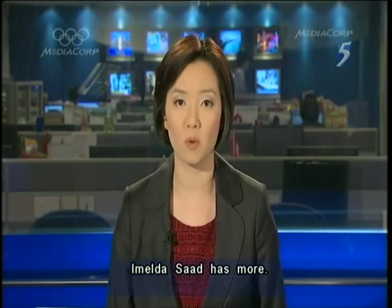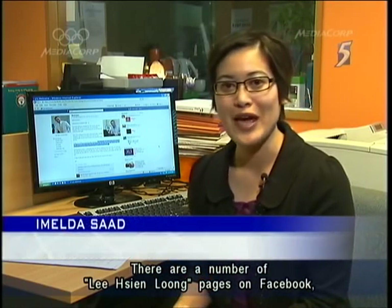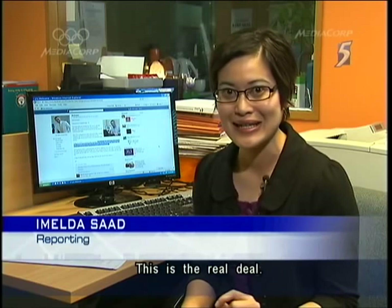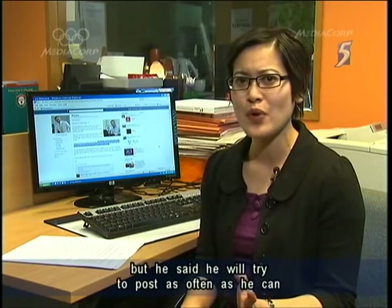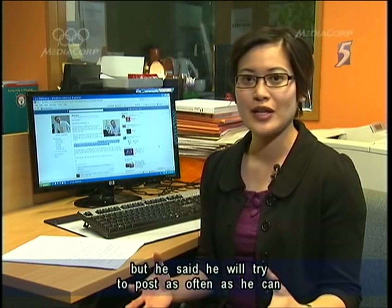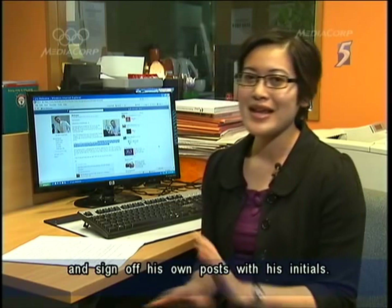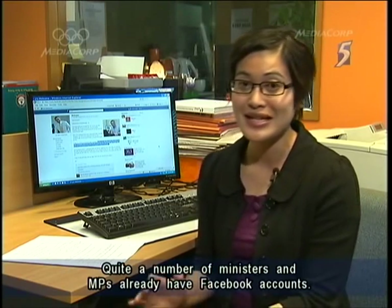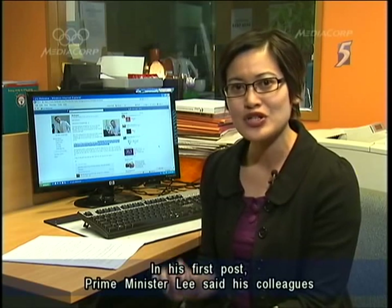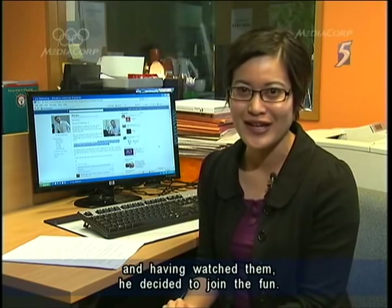Our reporter Imelda Saad has more. There are many Lee Hsien Loong Facebook pages around, but they're all fan pages — this is the real deal. Mr Lee said that his staff will help him maintain the page, but he will try to post as often as possible and will sign off his posts with his initials. There are many other MPs and ministers who have their own Facebook accounts and Mr Lee said his colleagues encouraged him to set up his own, and having watched them, he decided to join in the fun.